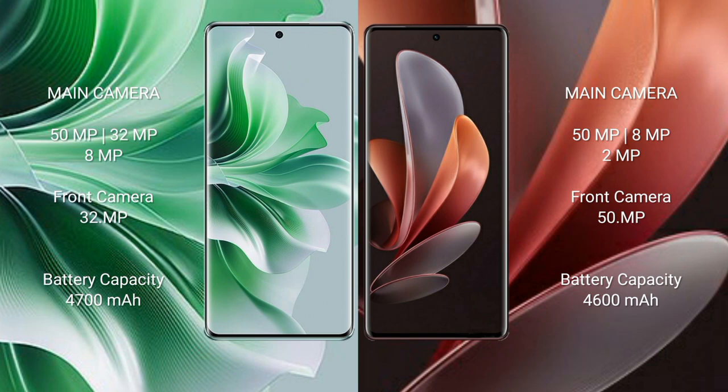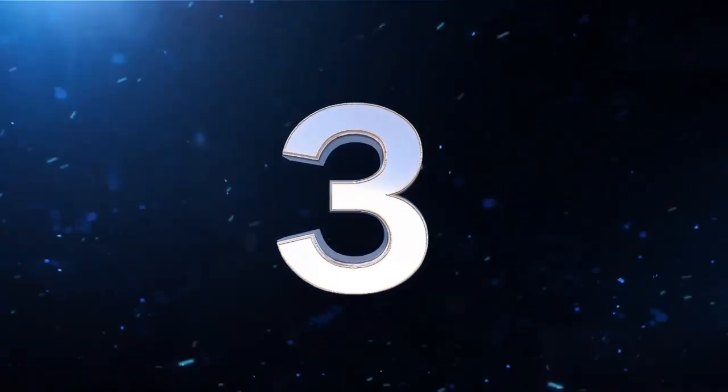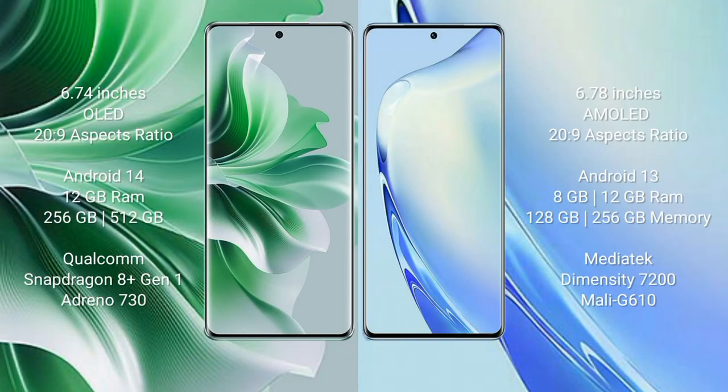Vivo Y29 features a rear triple camera setup: 50MP plus 8MP plus 2MP, and a front camera of 50MP. Oppo Reno 11 Pro has a 4700mAh battery with 80W fast charging support. Vivo Y29 has a 4600mAh battery with 80W fast charging support.